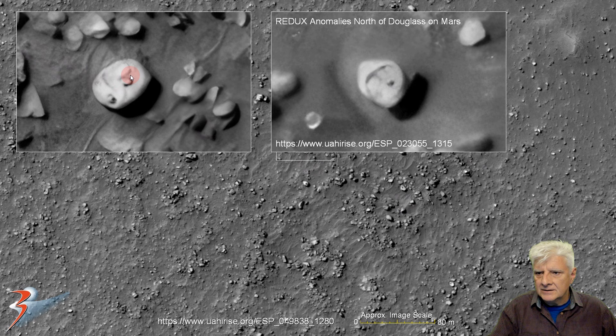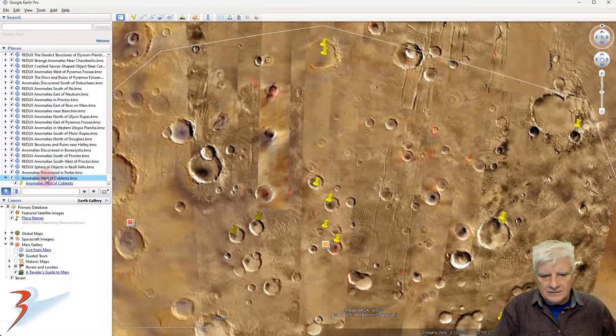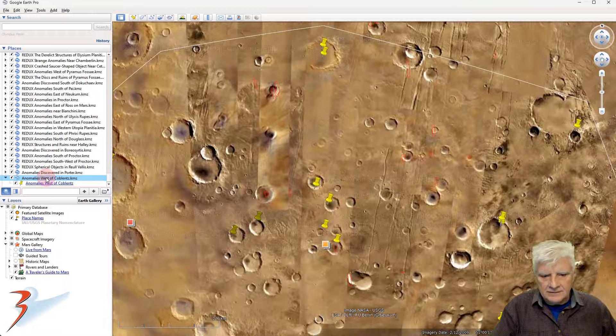Very strange. This one's got what looks like a little opening on it as well — little tube, pipe. Let's go down to that site, zoom out a bit and give you some context. We have Koblenz to the southeast. The site we're looking at is right there folks.